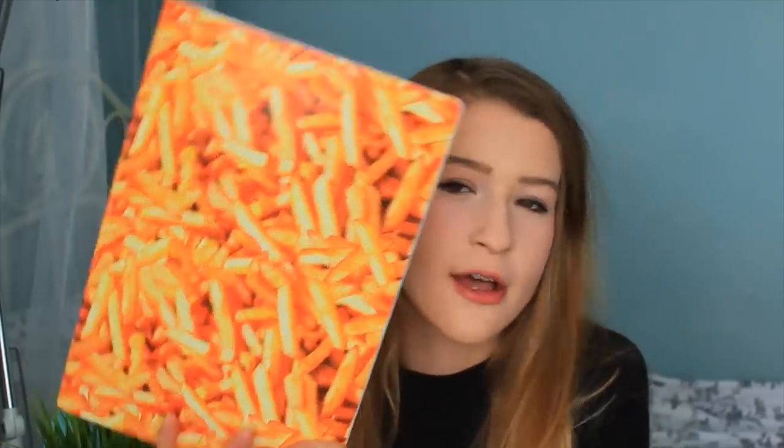The first thing I got is this notebook — it has chips or fries on the front. Just look at this, it's adorable. It just has plain white paper with lines on. Next I got myself a clear pencil case because I use clear pencil cases at school. Sometimes I go for padded ones but I felt like going for a plain one this year.